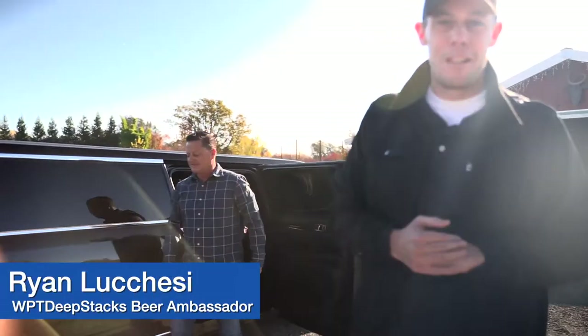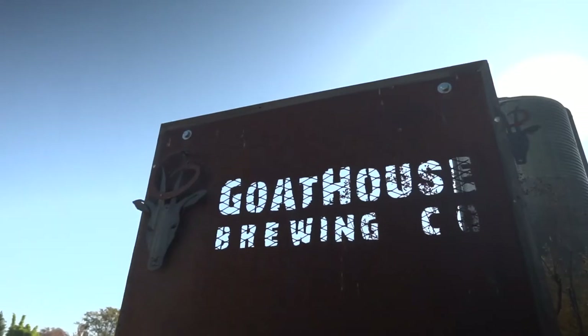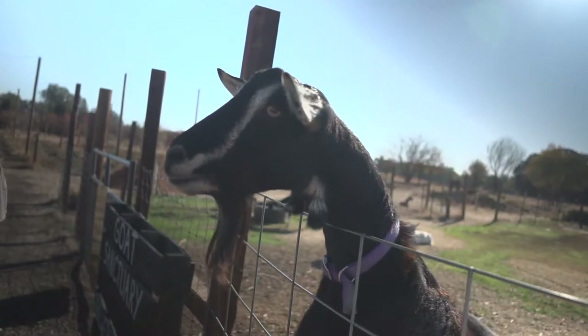How's it going guys? It's Ryan Lucchese, the WPT Deep Stacks Beer Ambassador, and today we're here at Goat House Brewing — which you can see right behind me — is in fact in a barn on a farm, and I promise you there are goats and beers of course.